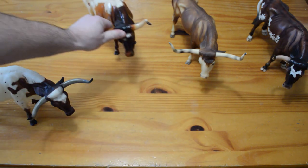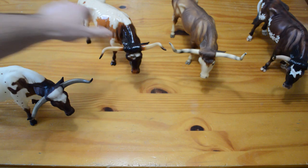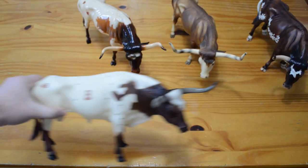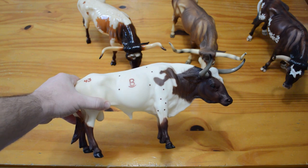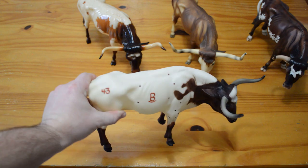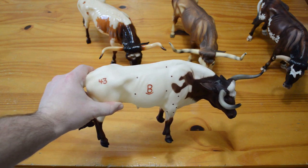And kind of similar, we have the No. 384 Texas Longhorn Bull. He was produced from 1996 to 1999. He has a number on his right hip and a B stamp on his right barrel.